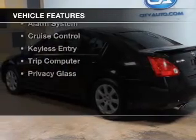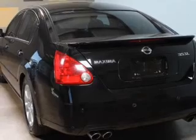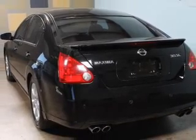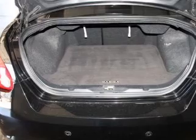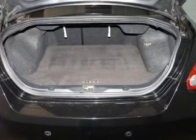The features include a sunroof, digital audio input, dual temperature controls, automatic climate control, tilt and telescopic steering wheel, an alarm system, cruise control, keyless entry, a trip computer, and privacy glass.